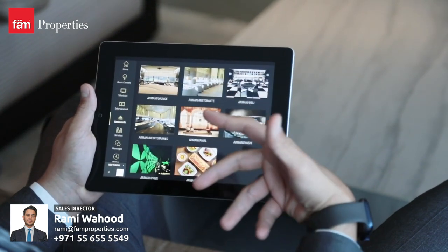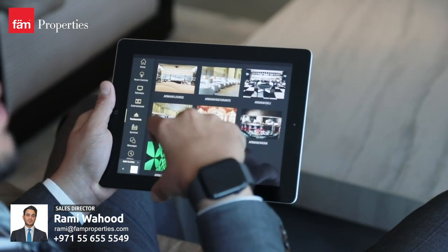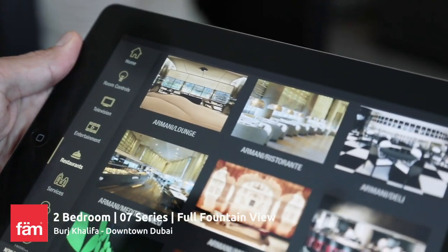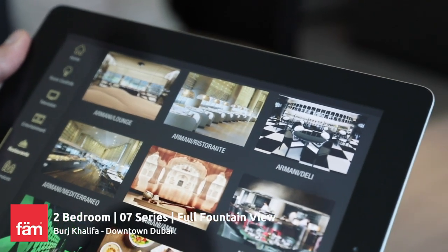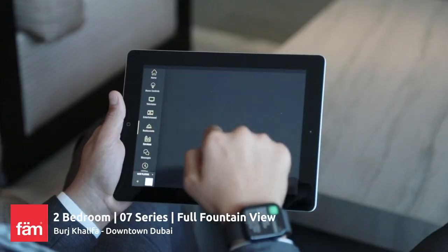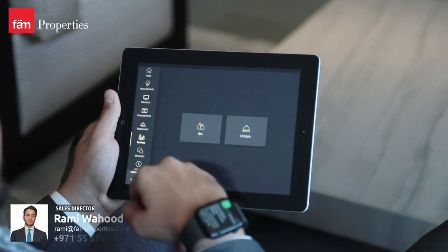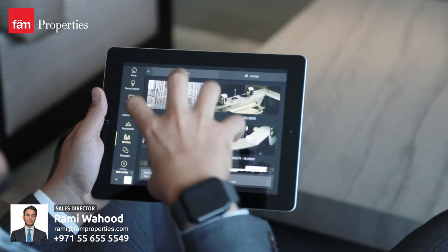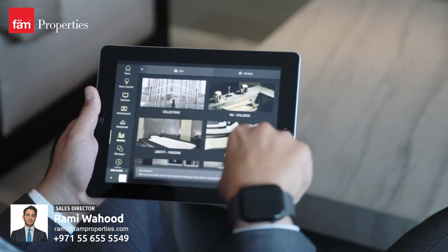The restaurants — you can make reservations from here, and you can actually see the different venues available in the building. You have eight different restaurants, all of them are award-winning, including Japanese, Indian, and Italian cuisine. You've got the services over here, so I can actually look at the spa, see the spa treatments, choose my treatments from here, and make reservations.